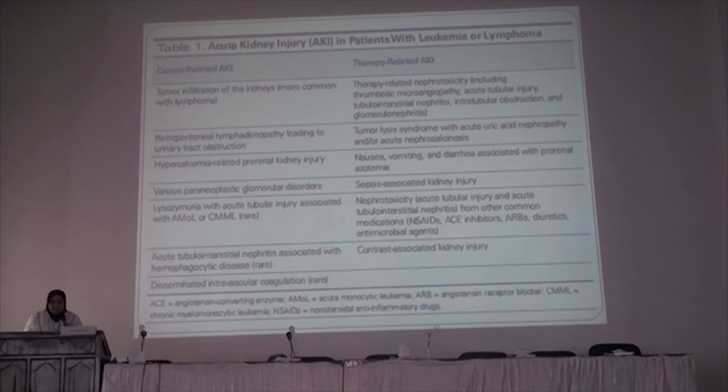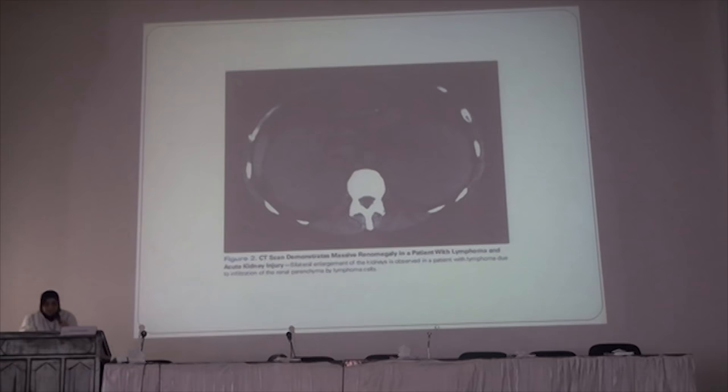Lysosomuria with acute tubular injury is well recognized with acute myelomonocytic leukemia and chronic monocytic leukemia. Acute tubular interstitial nephritis is associated with hemophagocytic disease. DIC is seen in some cancer patients. Therapy-related acute kidney injury includes TMA, acute tubular injury, tubular interstitial nephritis, intratubular obstruction, and glomerulopathy. Nausea and vomiting can cause pre-renal azotemia. Sepsis is associated with glomerulopathy. Nephrotoxicity from other drugs is also common, as many of these patients use NSAIDs, ACE inhibitors, or ARBs, which can compound the acute kidney injury.